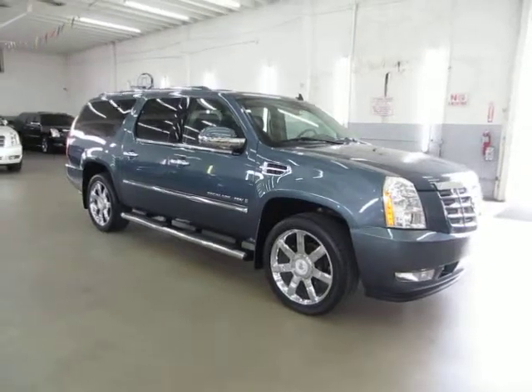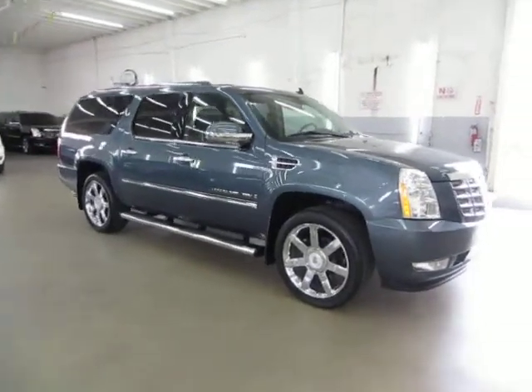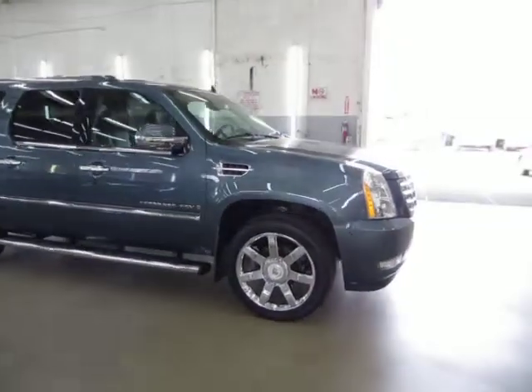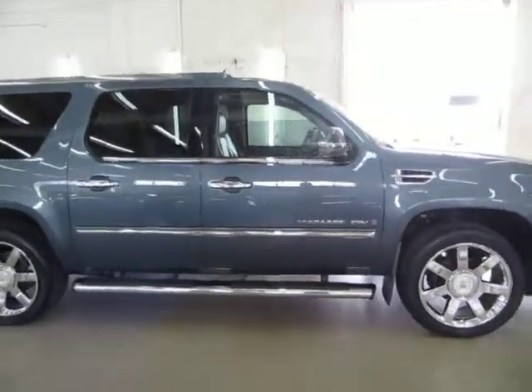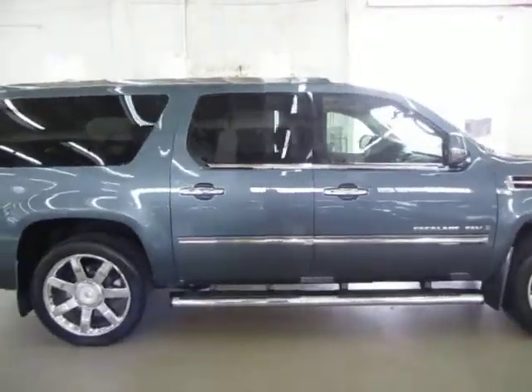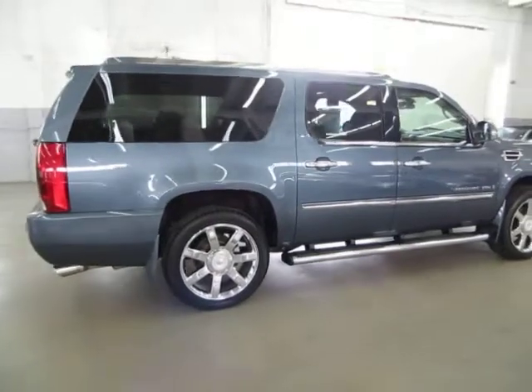The car has a clean title and also qualifies for Carfax's buyback guarantee. We're located at 3200 NW 37th Street, Miami, Florida 33142. Open Monday to Friday from 9am to 6pm, Saturdays 9 to 5, and we're always closed on Sundays.